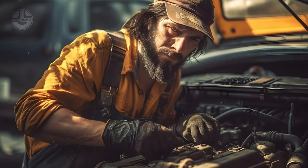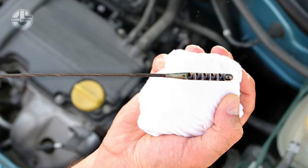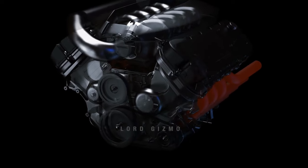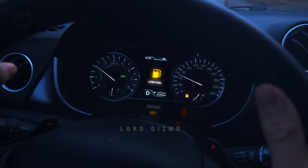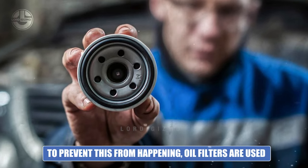If not managed properly, the contaminants can get trapped or kept in suspension, making the oil thicker. This forces the engine to work double time since it's dealing with a thicker substance. If not detected and dealt with earlier, it can cause a lot of problems with the engine's fuel economy and puts unnecessary wear and tear on it. To prevent this from happening, oil filters are used.